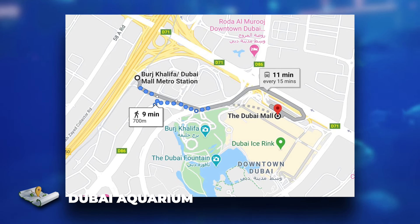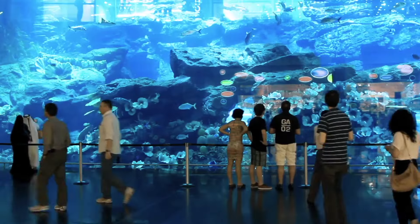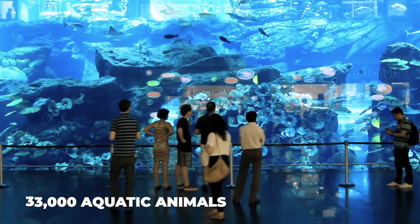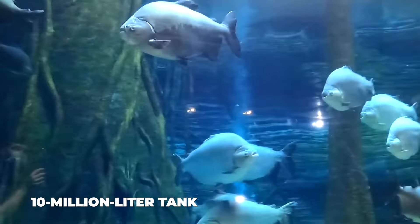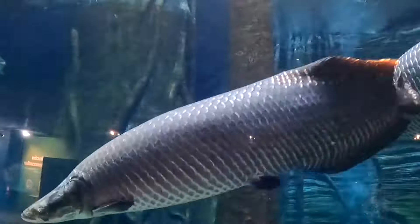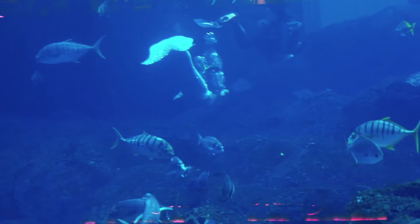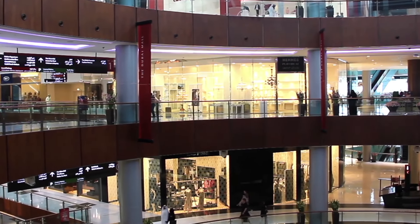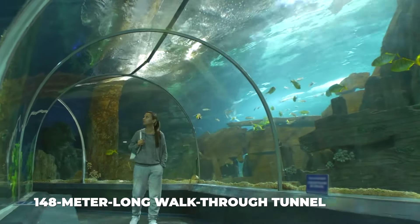Number 5, the Dubai Aquarium. The Dubai Aquarium and Underwater Zoo holds the Guinness World Record for the largest acrylic pane. It's one of the world's largest indoor aquariums, located in the Dubai Mall, and is home to over 33,000 aquatic animals from over 140 different species. The 10-million-litre tank contains over 400 sharks. Cage snorkelling is a popular attraction, and the venue houses the world's largest collection of sand tiger sharks. The massive main tank can also be experienced through a 148-metre-long thru-tunnel.